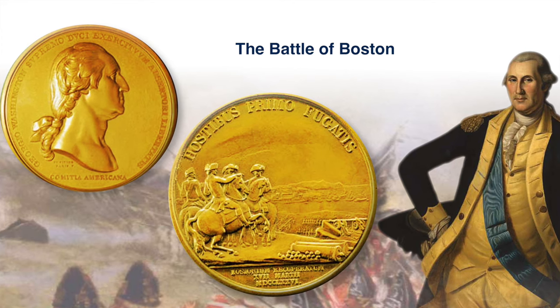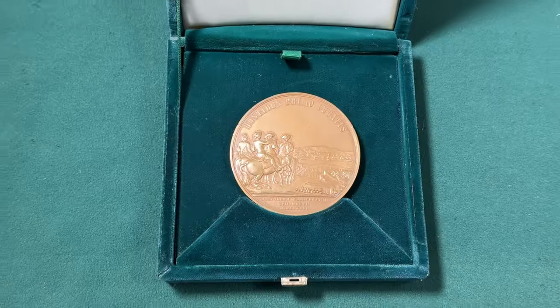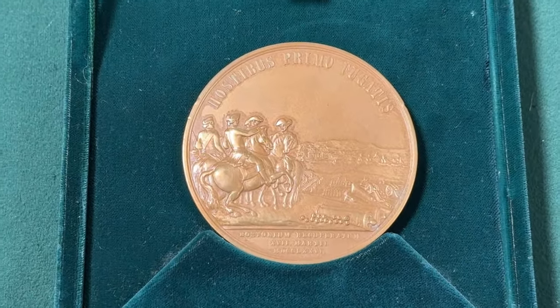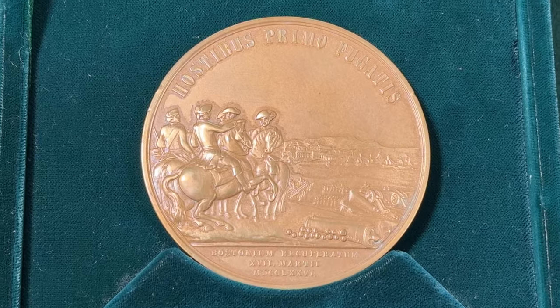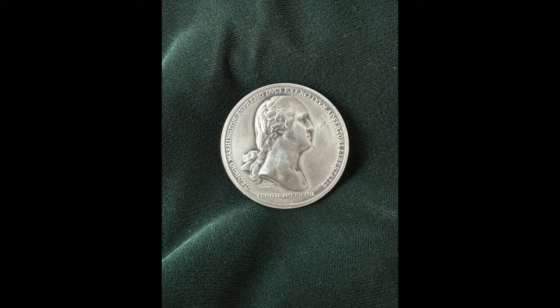On the cannon is the mark of the royal engraver of the French king, Duvet. Here's a current example of General Washington's medal in bronze and a presentation box from the United States Treasury. There are examples in silver and pewter available for collectors.